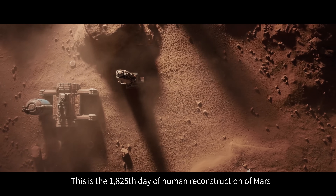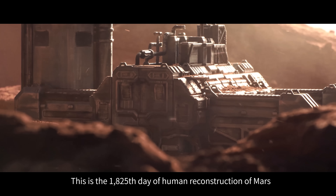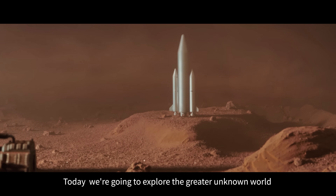This is the 1825th day of human reconstruction of Mars. Today, we're going to explore the greater unknown world.